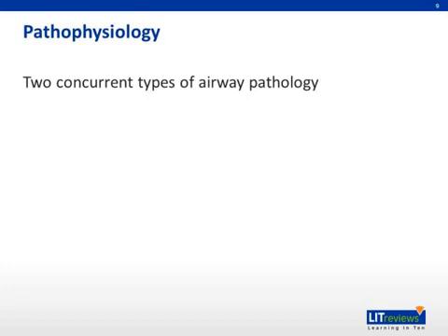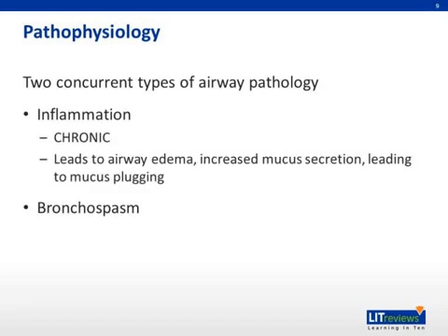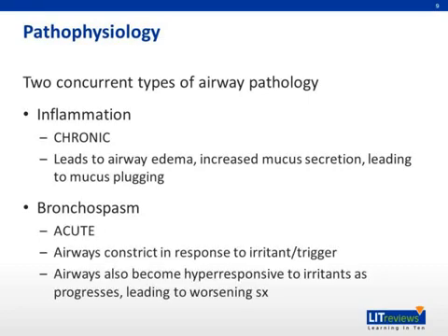The pathophysiology of asthma consists of two main processes: airway inflammation and bronchospasm. Airway inflammation is a chronic process and leads to airway edema and increased mucus secretion, which can in turn contribute to mucus plugging. Bronchospasm is a more acute event and occurs when airways constrict in response to an irritant or trigger. Over time, the airways become hyperresponsive to these triggers, leading to worsening of asthma symptoms.